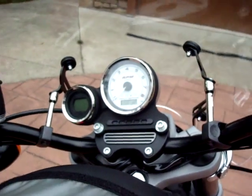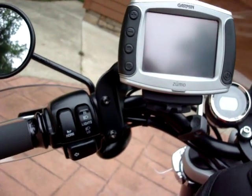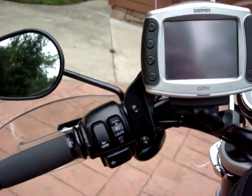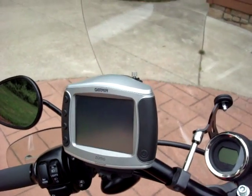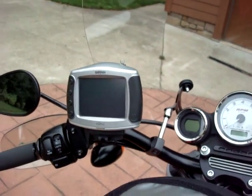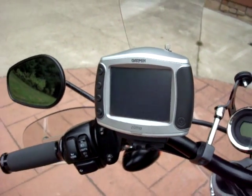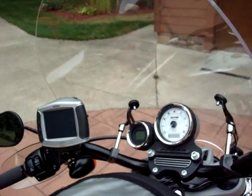Everything up here is stock. I've got the Harley Zumo mount that will come with it — the Zumo cradle — but the Zumo is not included in the auction. If somebody wants it I'd sell it separately, but it won't be part of the bike price since I use that on my other motorcycles.